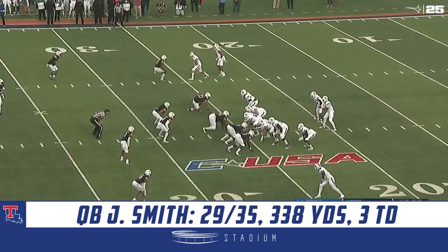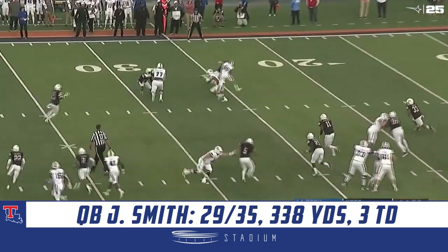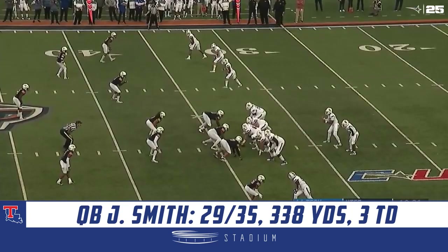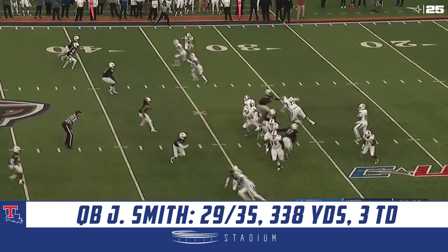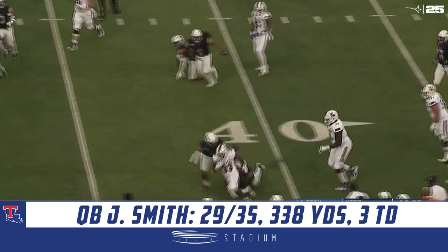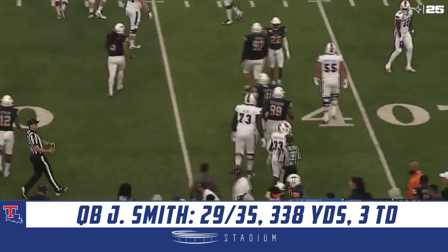Over 300 yards receiving as they start in the shotgun. J.M.R. Smith going to sling it out, got his man, and it's going to be a nice gain on first down — doing that quite often. Three receivers to the top of your screen as Smith swings it out to Henderson. Henderson makes a man miss across the 40-yard line and has another La Tech first down.